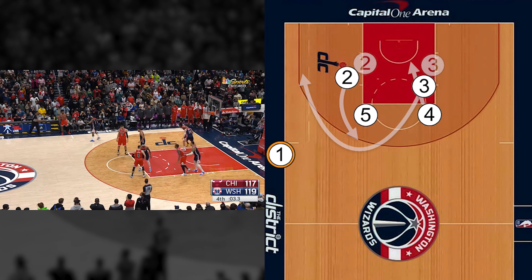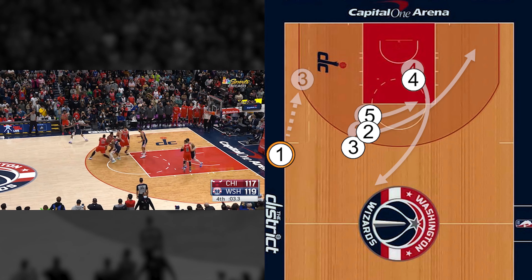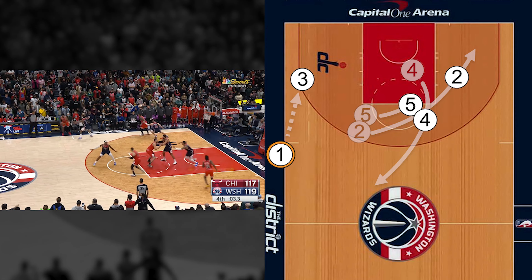Getting right into the play, we have the Bulls inbounding on the left sideline, setting up for staggered screens at the left elbow for DeRozan and the right elbow for Zach.